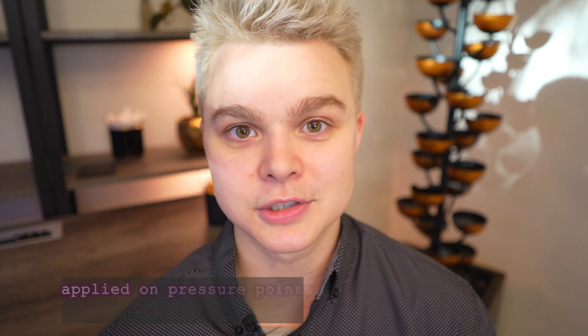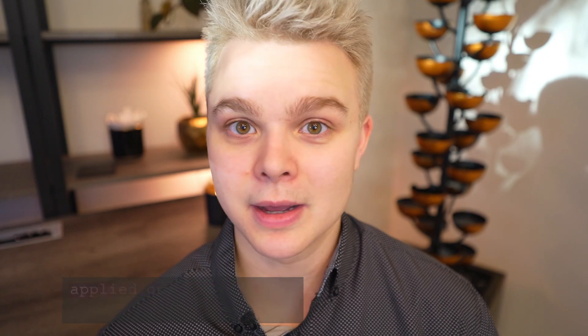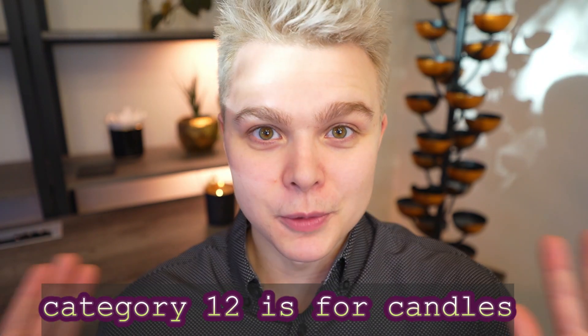One cool thing about IFRA is that it is recognized worldwide, so no matter where you're from, these regulations will hold true. Each category applies to different types of products. For example, category 4 applies to fine fragrances, and category 9 applies to cold processed soaps. When you're purchasing fragrances, the IFRA document is one of the very first things that you're going to want to consult, even before you purchase that fragrance oil, to make sure that whatever application you're going to be using that oil in, it is safe to be used at the percentage that you want to use it in.